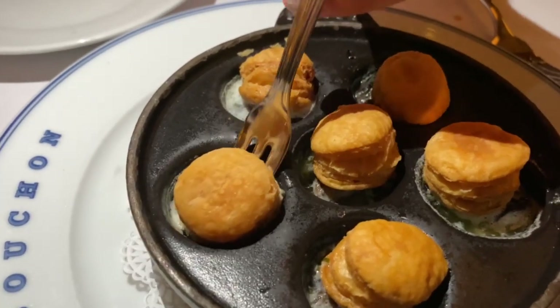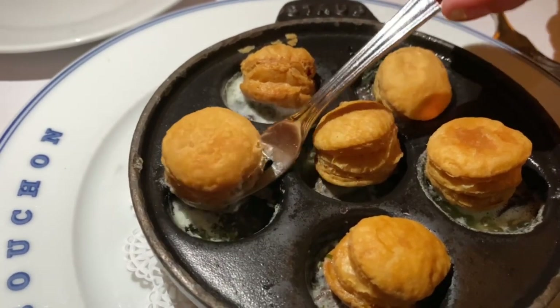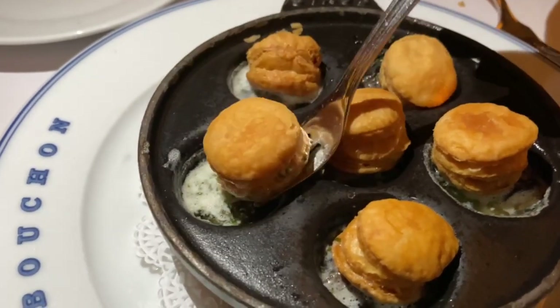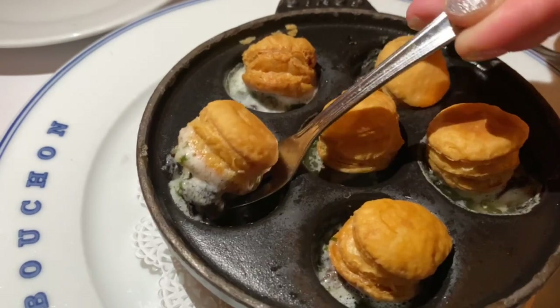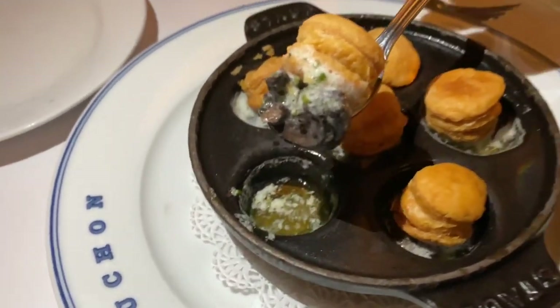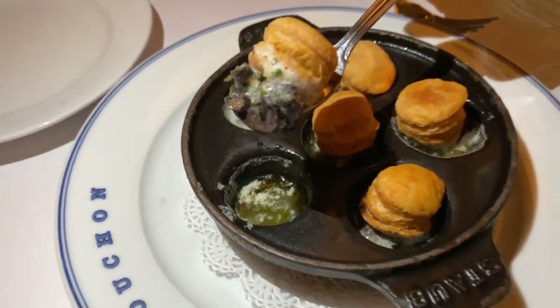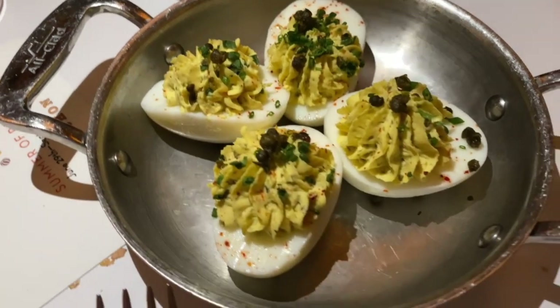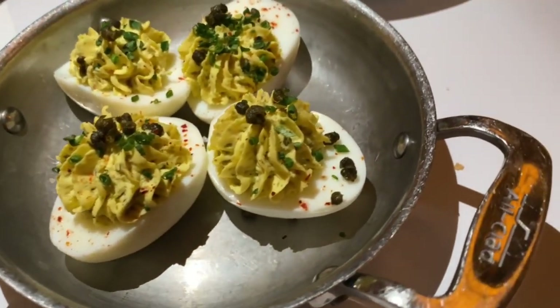We started off with the deviled eggs and the escargot. I like escargot — I just love it. That was very classic and very good. But my favorite appetizer was the deviled eggs. It seems kind of weird to order that at a fancy French restaurant, but it was delicious. There was like a caper or something on top that gave it a little crunch, but classic — a classic deviled egg.